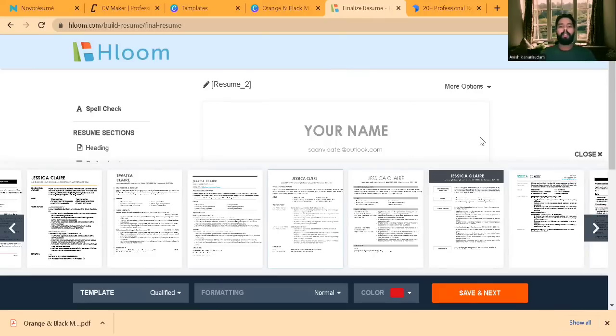People don't make as much use of Hloom because the resume templates available there are basically the same templates available in other websites — extracted from those websites and kept in a single repository made available for students and experienced graduates. Most people use Canva or Nova Resume for building their resumes because they are truly free and have a lot of templates.